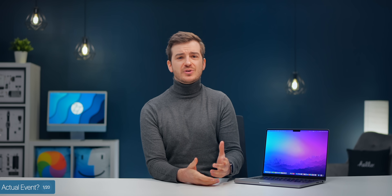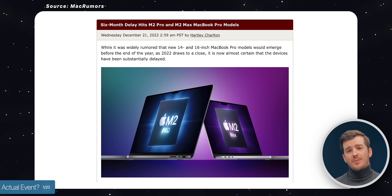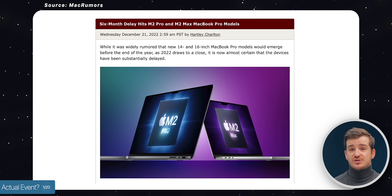As to why the event got canned, we don't really know. But according to all the rumors, Apple likely had some production issues with these new MacBooks, especially when it comes to the chips — the reason why they ended up delaying the launch until January.